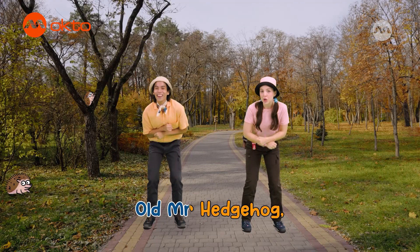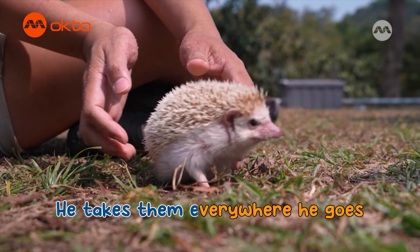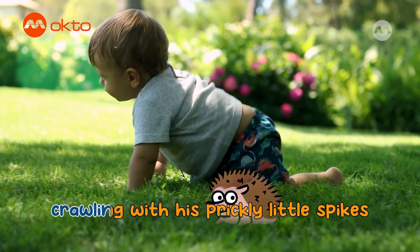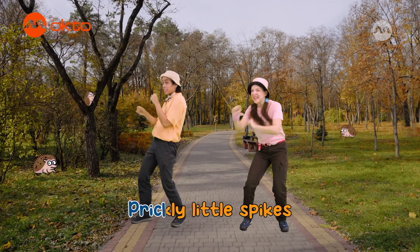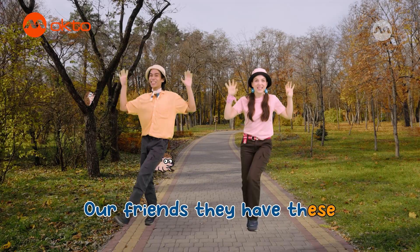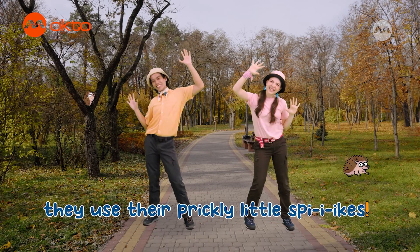Old Mr. Hedgehog has some spikes — he takes them everywhere he goes. 'I'm on my way,' he says, crawling with his prickly little spikes. Yikes, spikes, prickly little spikes! Like sticks, they prick — watch out for these little spikes. Our friends, they have these prickly little spikes. To stay safe in their space, they use their prickly little spikes.